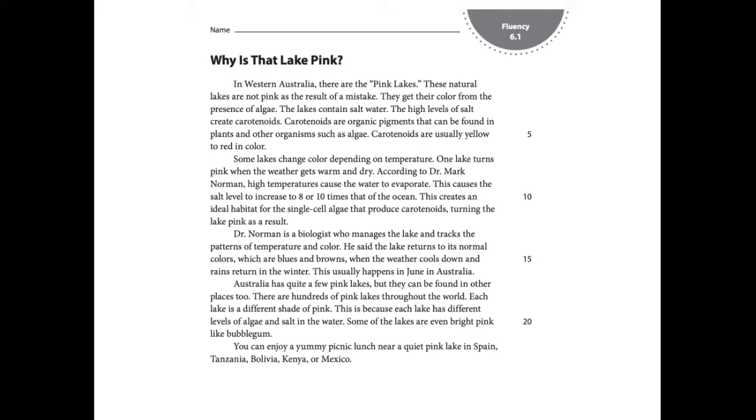Hi, fourth graders. Today, you are going to be practicing your fluency combined with accuracy and self-correction.